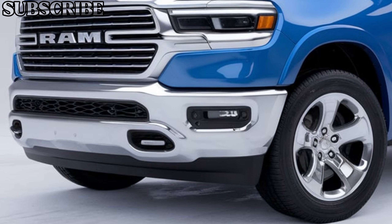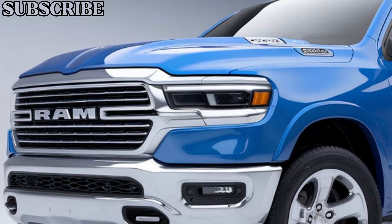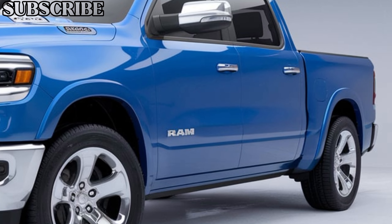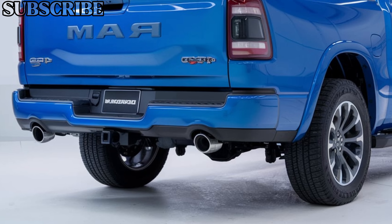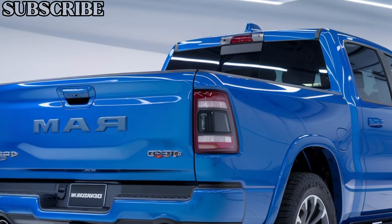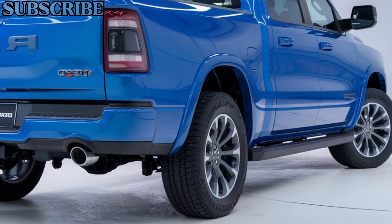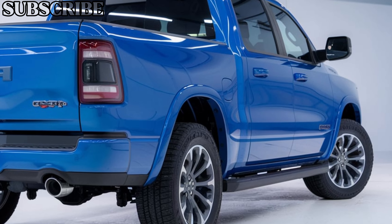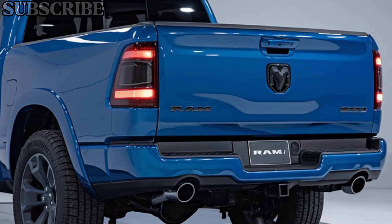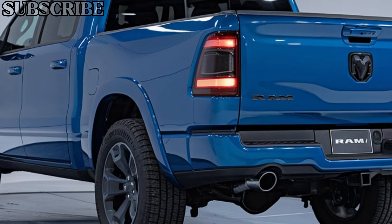From the outside, the 2025 Ram 1500 still carries its bold and muscular design, but with some modern updates. The grille is larger and more aggressive, while the LED headlights give it a sharp, commanding presence on the road. It's available in a variety of trims, so whether you're after luxury or all-out utility, there's a Ram 1500 to suit your needs.